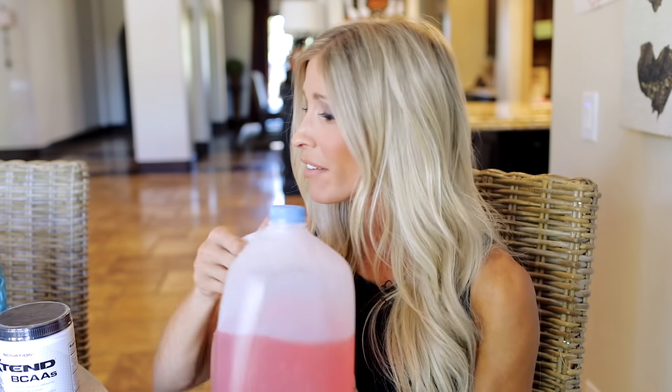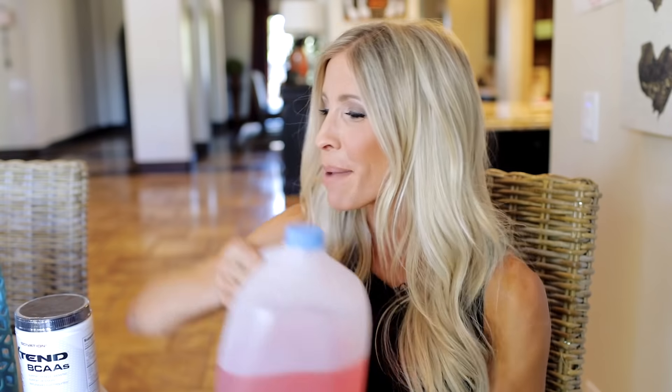This is actually what my water jug looks like every day — I go with the full gallon. And I know when I start and I stop, I'm done. And it's pink. People think I'm drinking fruit punch, but it's really just water that I flavored. Today I went for watermelon.